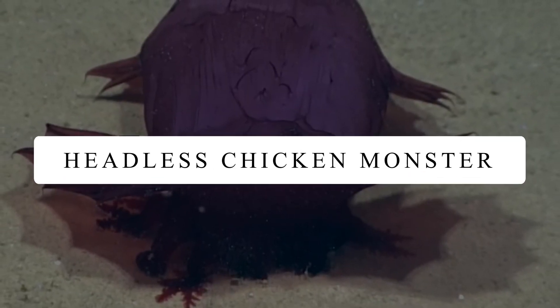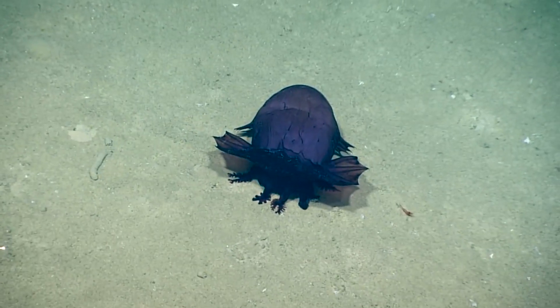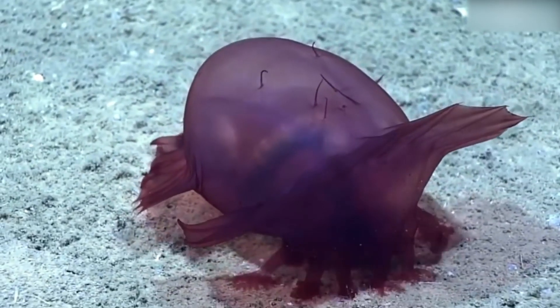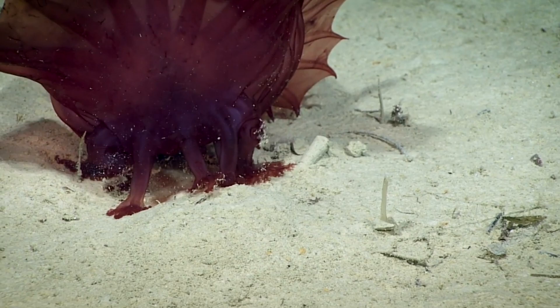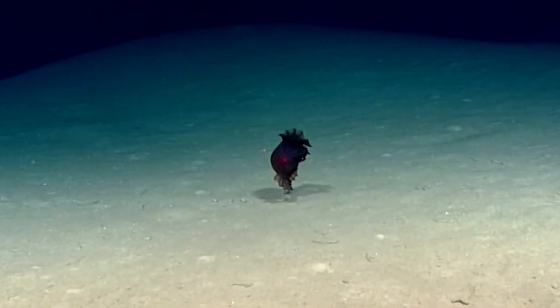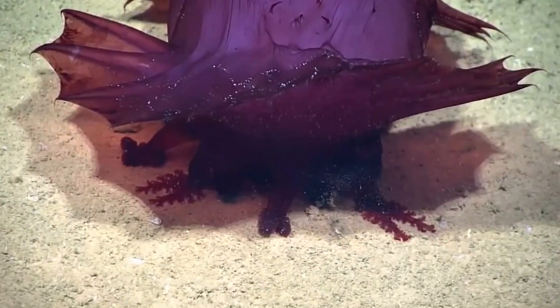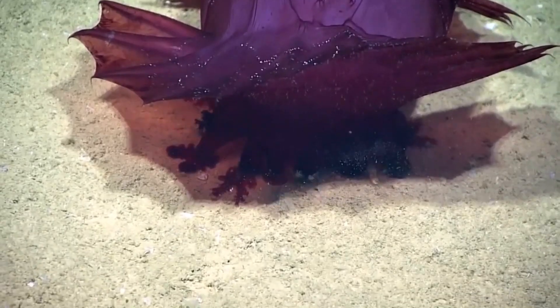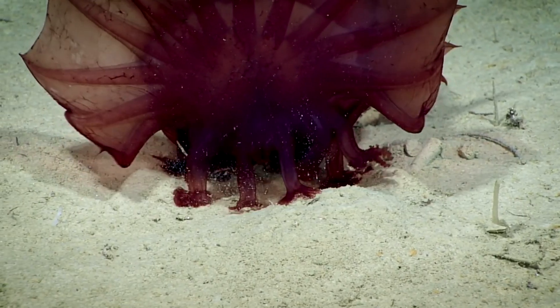Headless Chicken Monster. Want to see a monster roaming the waters of Antarctica? It's not a monster per se, but due to its unusual appearance, scientists have named this deep-sea cucumber a headless chicken monster. Scientists say they thought it reminded them of a decapitated chicken ready for roasting in the oven.